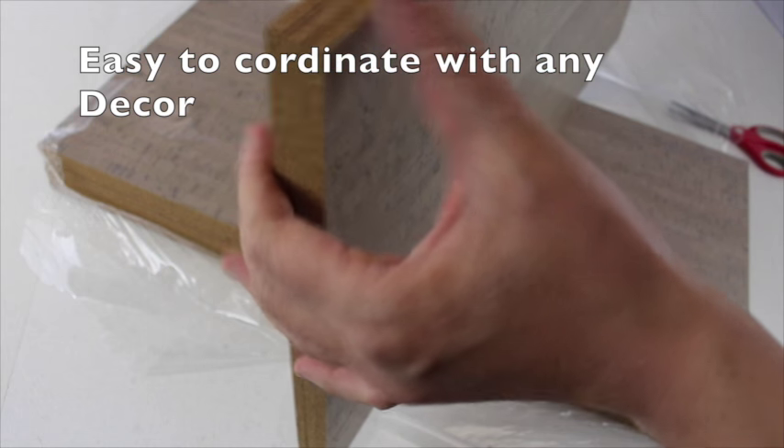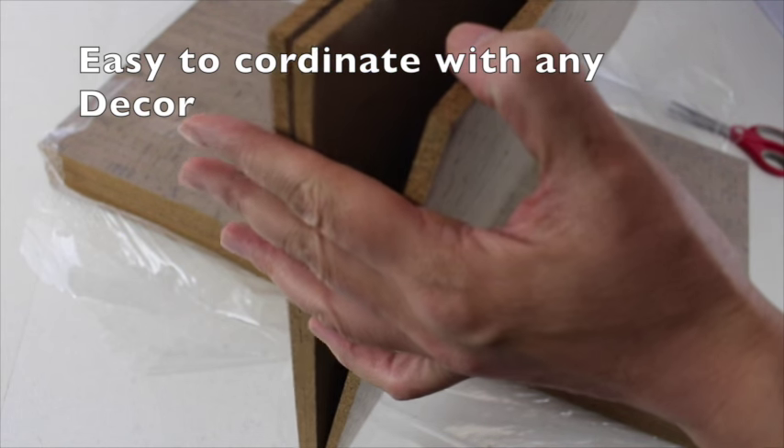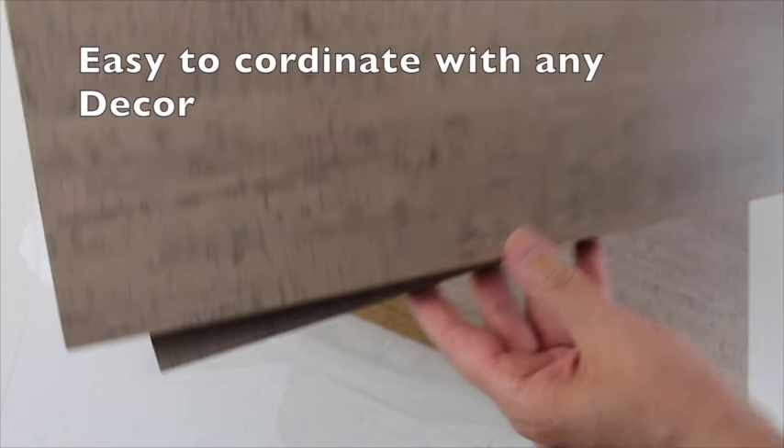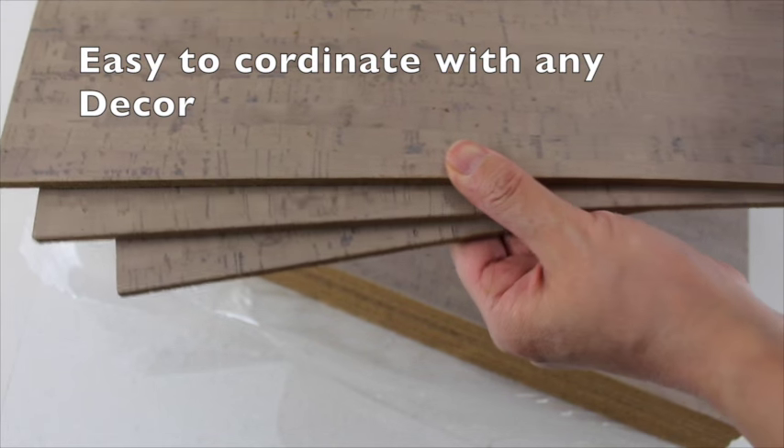Interior design trends show gray is still a hot commodity in today's flooring market — a trend-setting color in luxury thickness, in stock and ready to ship.